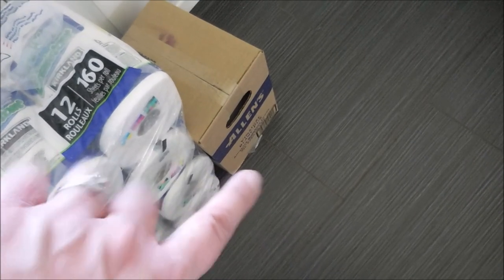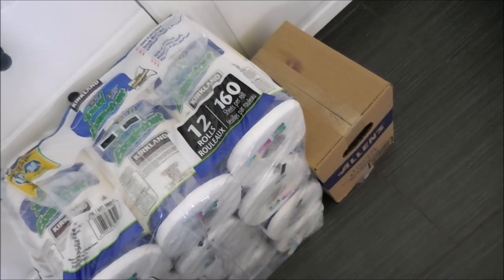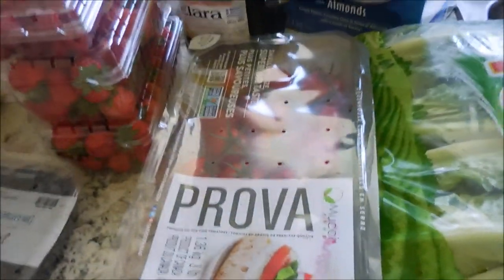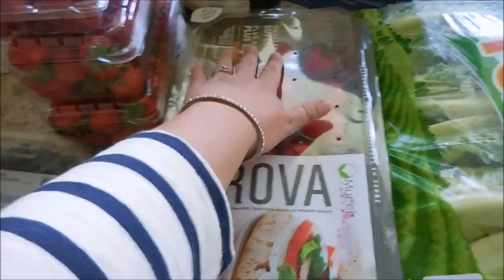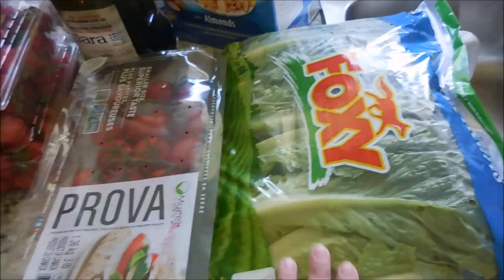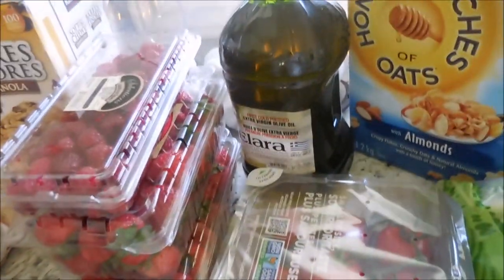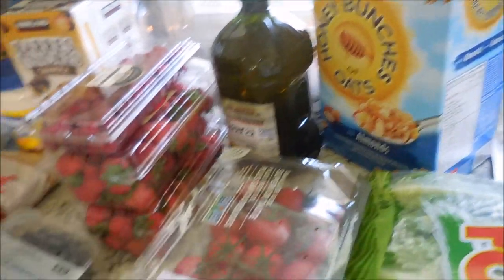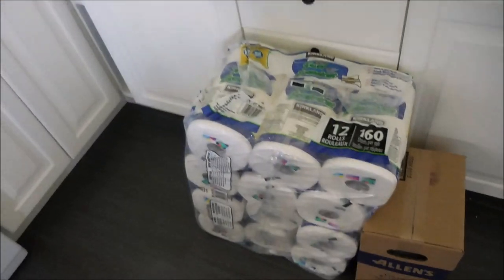We always use one vinegar for cooking and the other one we use in our laundry as a fabric softener — works really great and your clothes do not smell like vinegar. This whole big container is tomatoes, a big thing of lettuce, some olive oil, Honey Bunches of Oats, and we did get a big bag of dog food. So that is a look at everything.